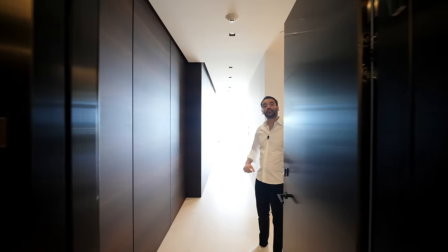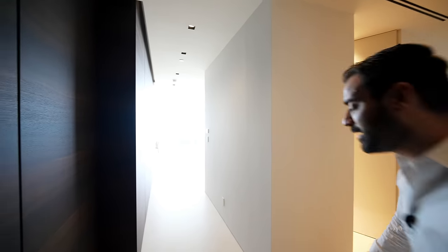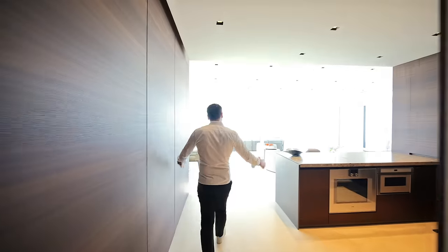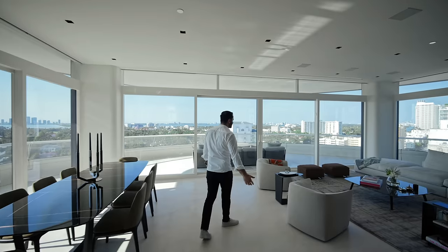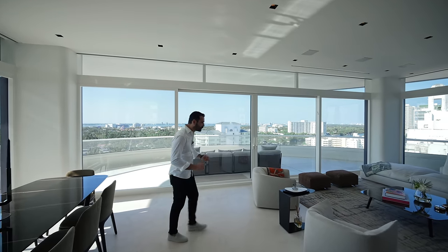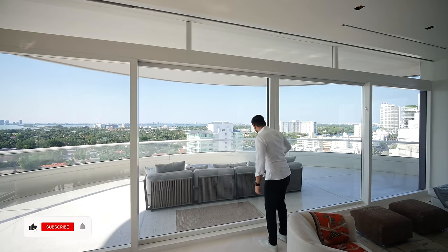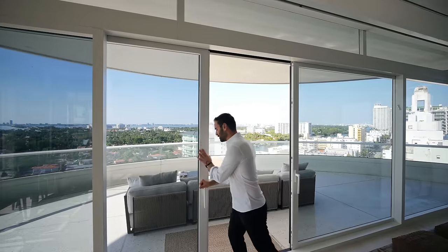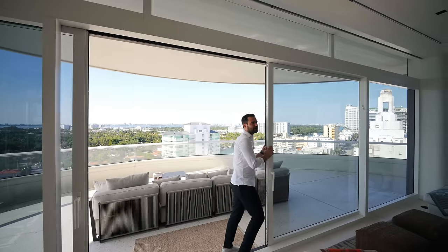Welcome to this incredible residence on the 13th floor. Come on in. We have this long hallway with stone floors, beautiful wood paneling, and it takes us to the kitchen and the great room. Before we talk about the finishes and the details here, I actually want to take everybody outside because our views are fantastic. We have the sliding glass doors here — they're impact rated since we are here in Florida.